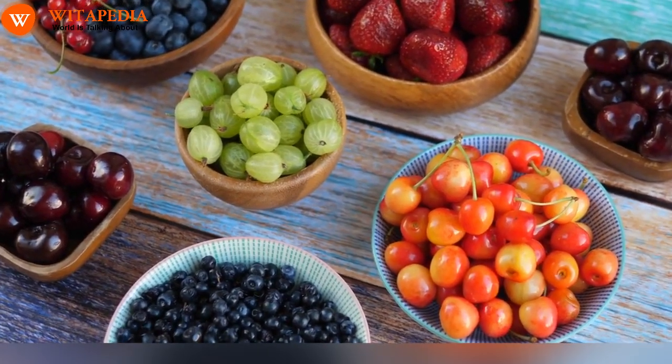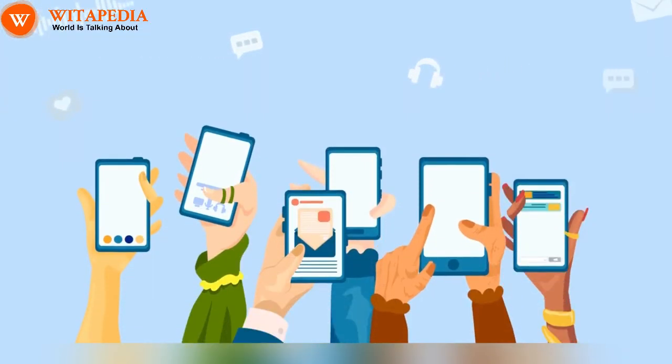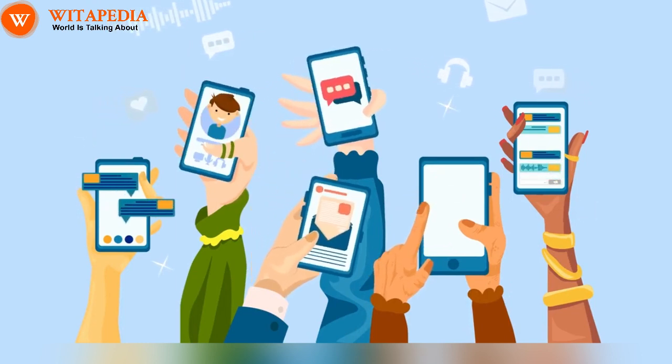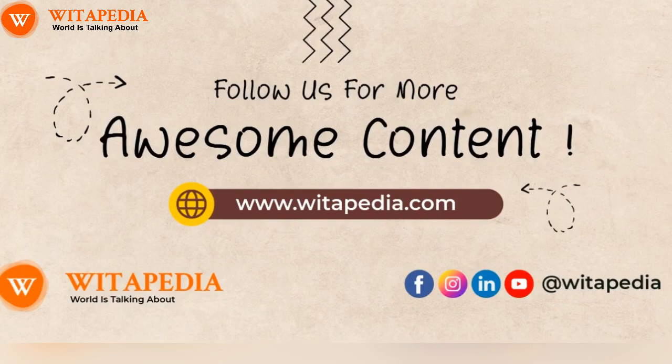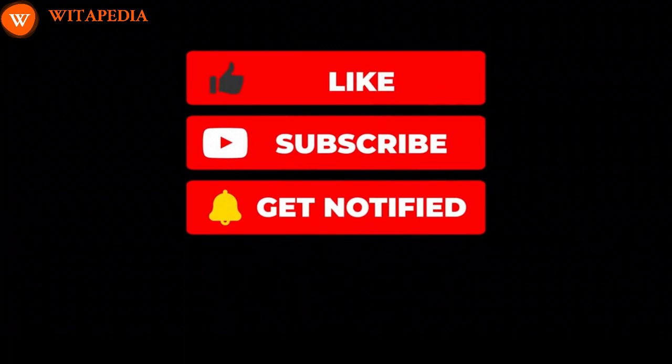Let the fruits be your winter warriors, fighting back against pain and paving the way for a season filled with joy, movement, and vibrant health. Please let us know in the comments from which country you are watching our videos so that we can thank you, and don't forget to share the video with your friends. Thank you for watching. Please like and subscribe to our channel for more interesting and informative videos.